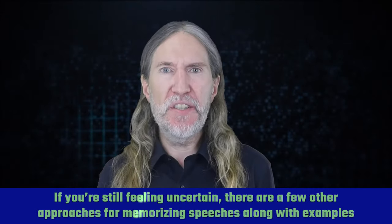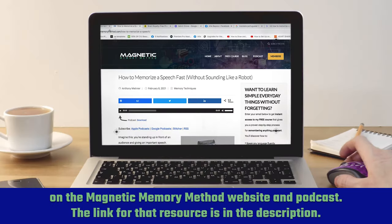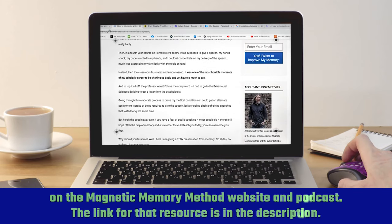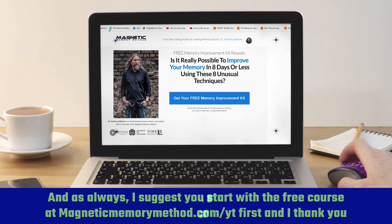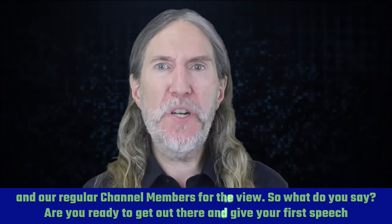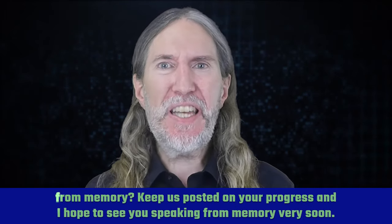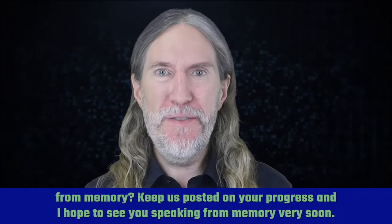If you're still feeling uncertain, there are a few other approaches for memorizing speeches along with examples on the Magnetic Memory Method website and podcast. The link for that resource is in the description, and as always, I suggest you start with the free course at magneticmemorymethod.com/YT first. Thank you and our regular channel members for the view. Are you ready to get out there and give your first speech from memory? Keep us posted on your progress, and I hope to see you speaking from memory very soon.